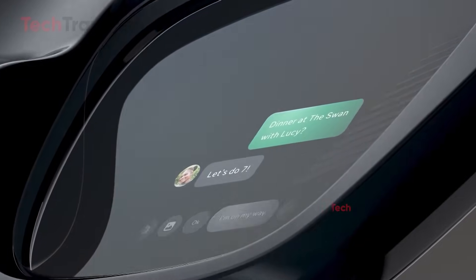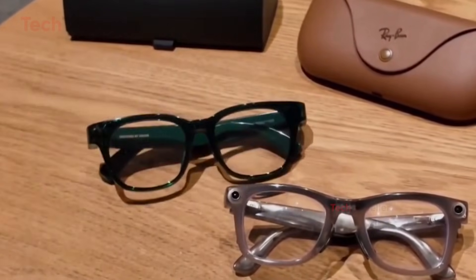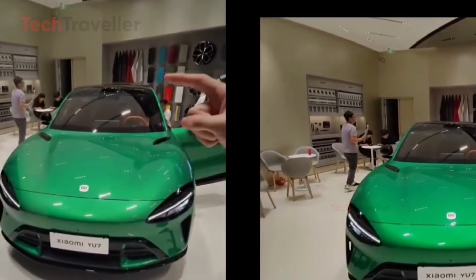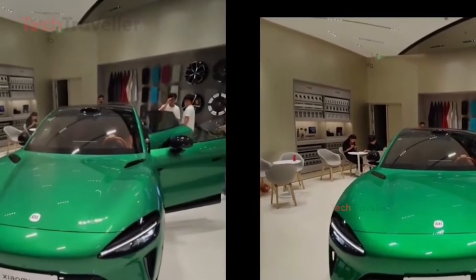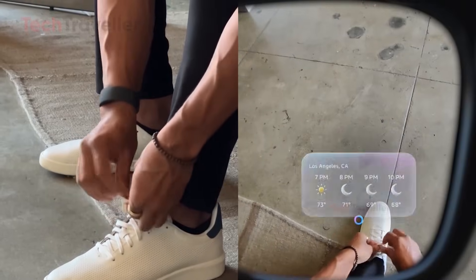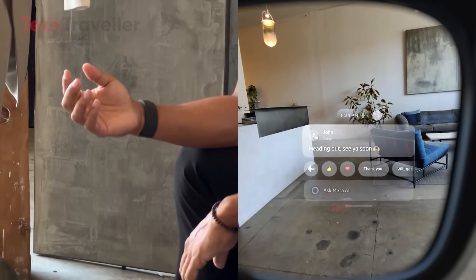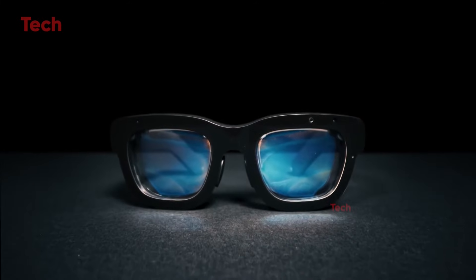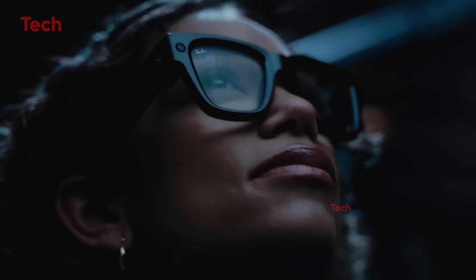Camera capabilities are another key differentiator. Both glasses feature 12-megapixel ultra-wide cameras, but their recording options differ. Xiaomi records 2K video at 30 frames per second for up to 45 minutes, and live streaming supports 720p for 30 to 40 minutes, primarily for Chinese platforms. Ray-Ban records in 1440x1920 resolution at 30 frames per second, capturing short clips of around 3 minutes each. Live streaming is possible for about 30 minutes per charge, though this varies depending on network conditions and lighting.